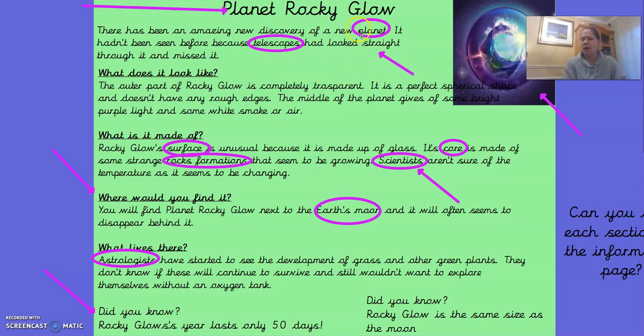With an arrow here it's asking you: what was this part called? It was called the introductory sentence — a sentence to introduce you to the information about Planet Rocky Glow. Then here it says 'What does it look like?' and that's our first subheading, which we underline. It says: the outer parts of Rocky Glow is completely transparent — it means it's see-through. It is a perfect spherical shape, like a ball, and it doesn't have any rough edges. The middle of the planet gives off some bright purple light and some white smoke or air. Wow, it sounds a very exciting planet.